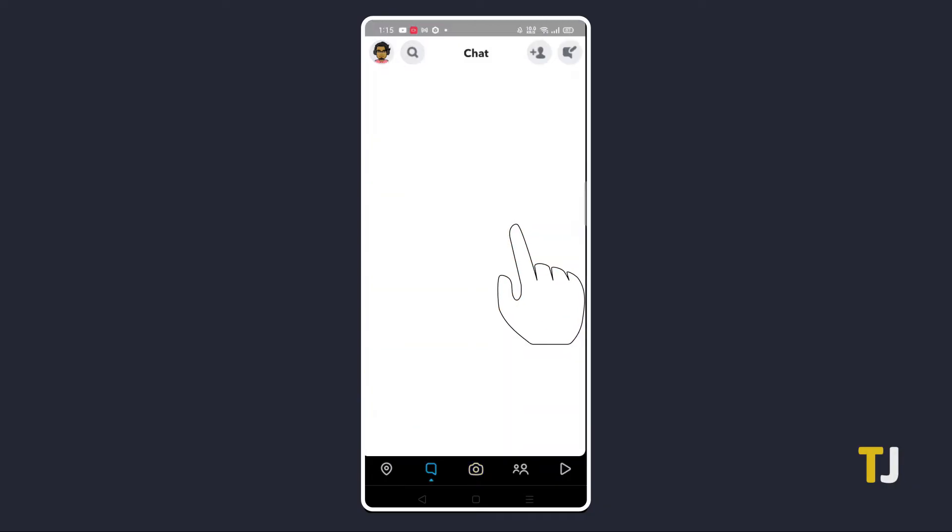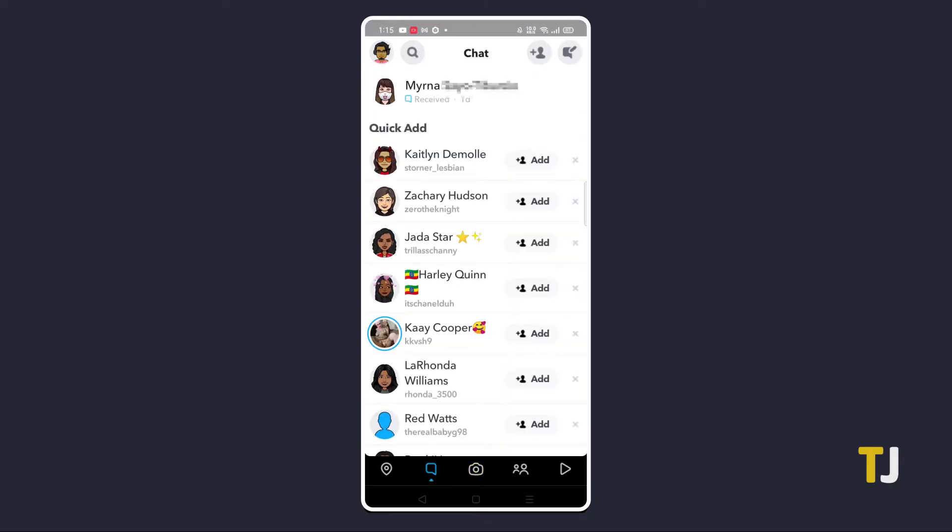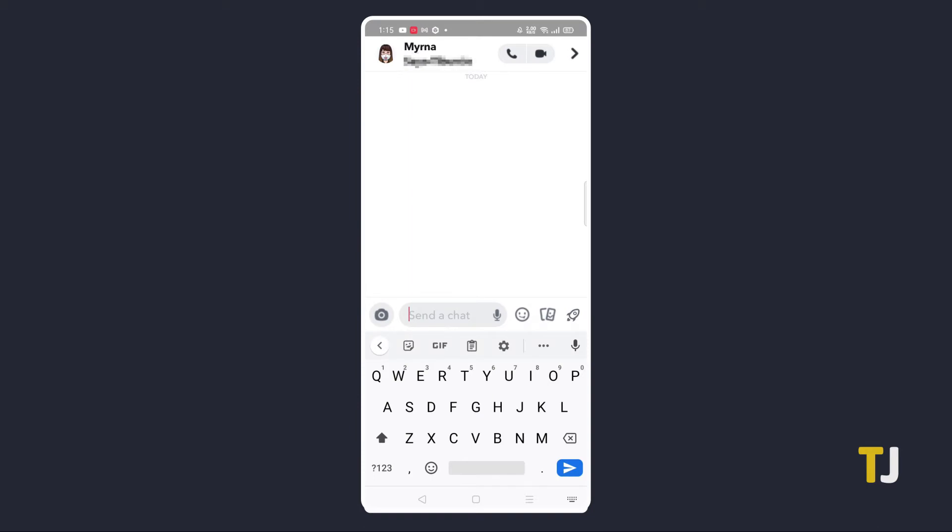Once you've got the app open on your phone, swipe left in Snapchat to open your chat list and look for the chat you want to send your voice message in. Once you've found it, open it, then tap and hold the mic icon in the text box to start recording. You'll see a circle icon with pulsing voice waves appear above your finger to let you know your mic is recording.